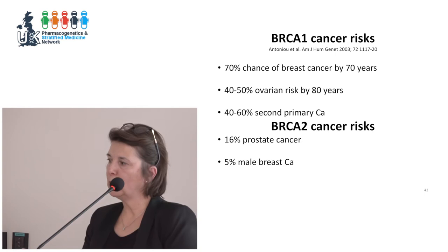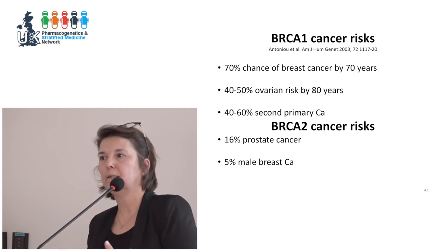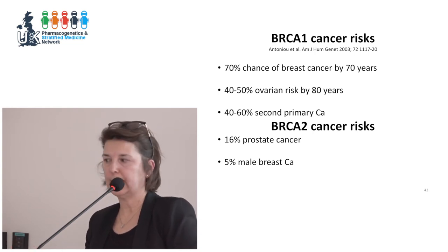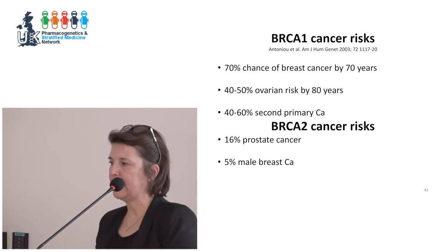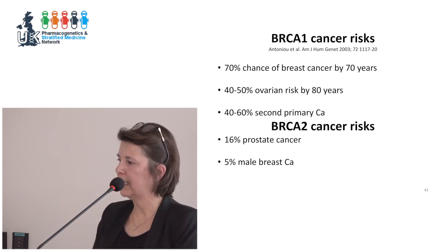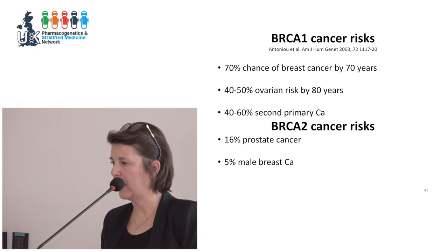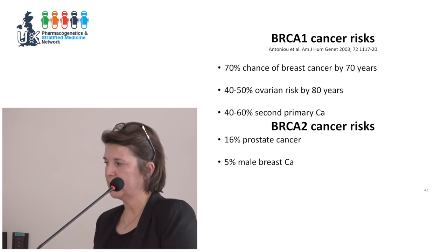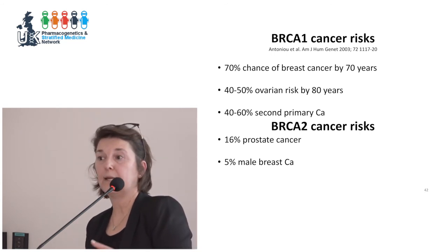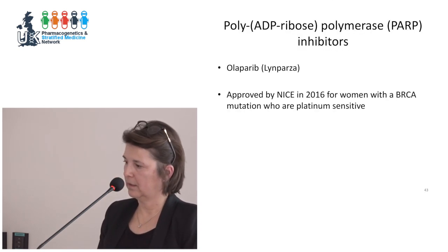Informing women and families about their risk: BRCA1 carriers have about a 70% chance of developing breast cancer, about 50% risk of ovarian cancer, and increased risk of second primary cancers. For BRCA2, cancer risks are somewhat lower in women, but prostate cancer and male breast cancer patients also have higher risk.